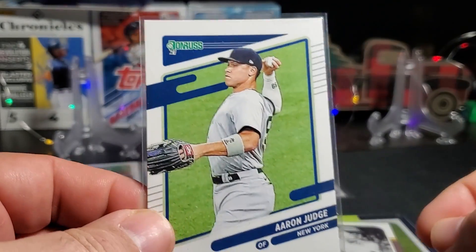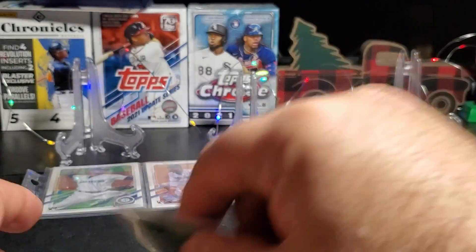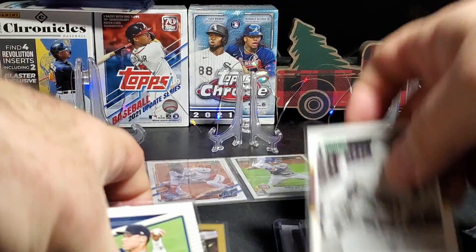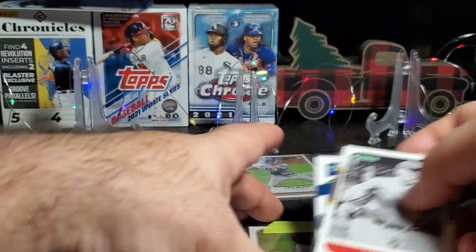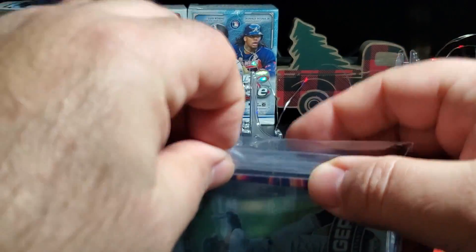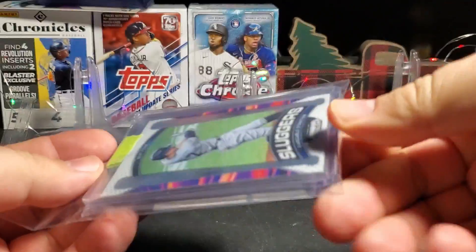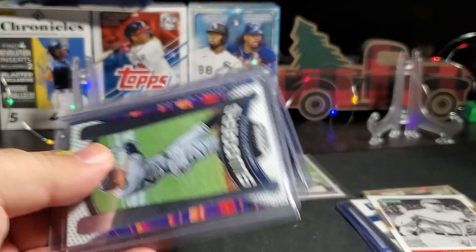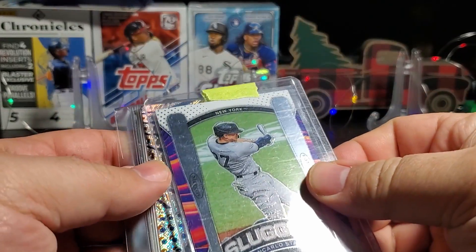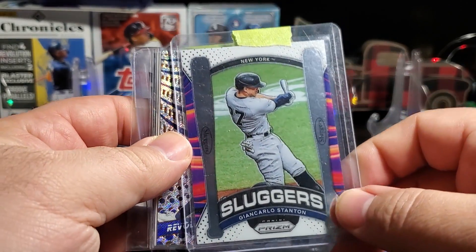And a Judge — '21 Done Russ. Awesome. That was pack one, and now pack two. What do we got here?